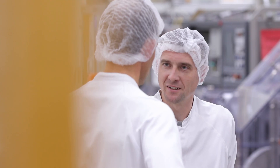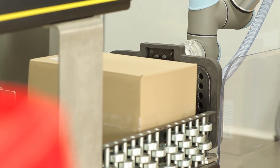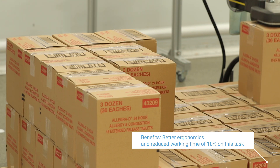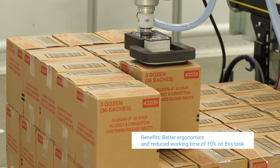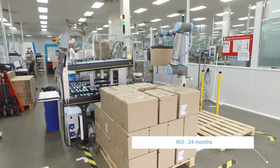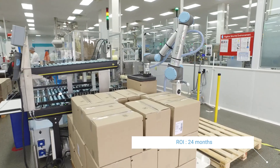The benefits provided by robots are improved ergonomic conditions for the operators in terms of load carrying and movement, but also in terms of operators' working time on the packaging line. In these applications, the return on investment is about two years. It allows us to save time, and therefore this type of installation is profitable very quickly.